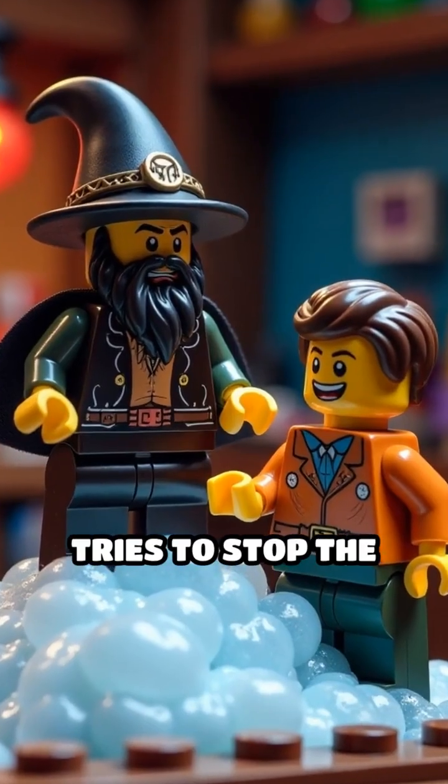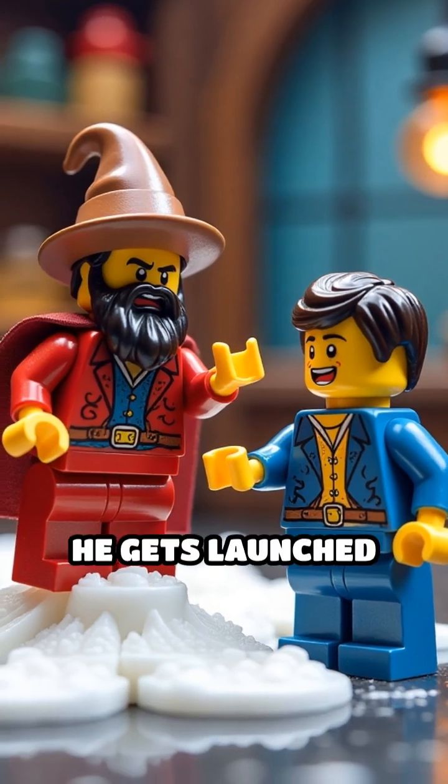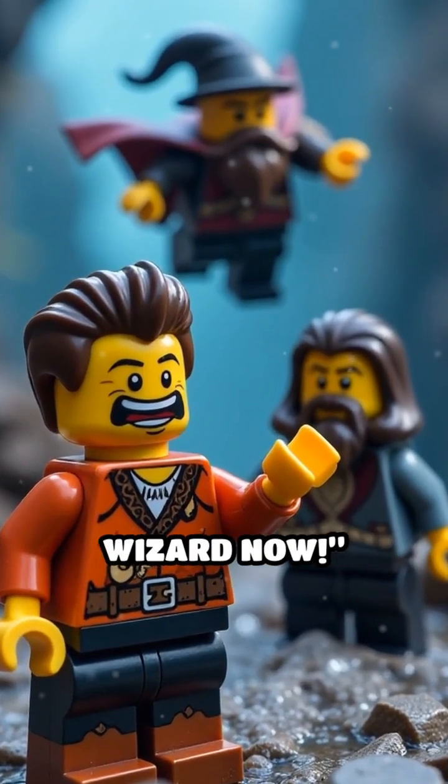Professor Brickbeard tries to stop the chaos with a neutralizing spell, but instead he gets launched sky-high on a foam geyser. Bubblebeard just laughs, saying, "Guess I'm the real wizard now."